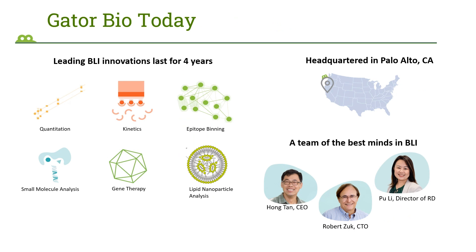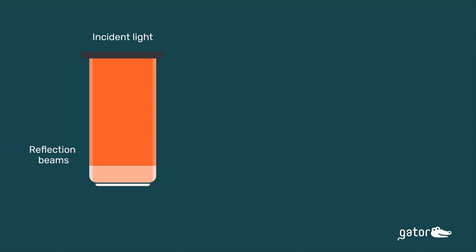As for applications, our products are suitable for quantitation, kinetics, and epitope binning of antibodies. Our products are also suitable for small molecule analysis, gene therapy, and lipid nanoparticle analysis. Here is a picture of our founder Dr. Hong Tan, Bob Zook, and our director of R&D, Dr. Poo Lee.